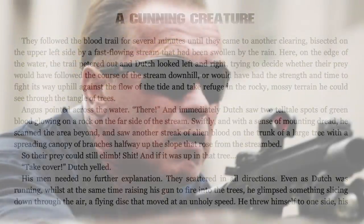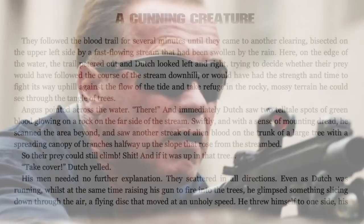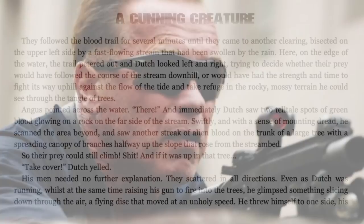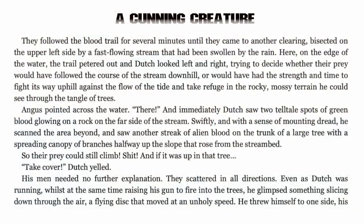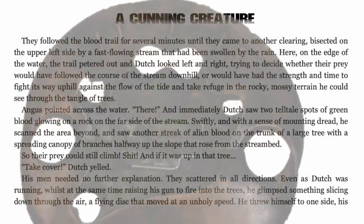Angus pointed across the water — there — and immediately Dutch saw two telltale spots of green blood glowing on a rock on the far side of the stream, and another streak of alien blood on the trunk of a tree with a spreading canopy of branches halfway up the slope, so their prey could still climb. 'Shit, and if it was up in that tree... Take cover!' Dutch yelled. His men scattered in all directions, even as Dutch was running and raising his gun to fire into the trees, he glimpsed something slicing down through the air — a flying disc that moved at an unholy speed.